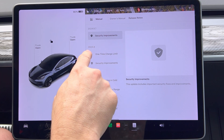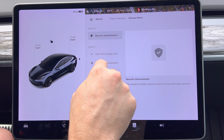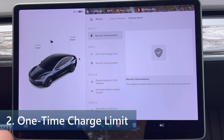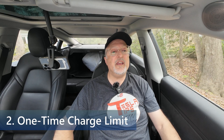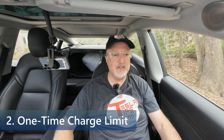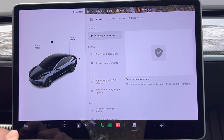There was also a 2024.8 update that included a change called one-time charge limit. If you're planning on a road trip, you can choose the one-time charge option. This option appears when you increase the charge limit above the daily driving recommendation. Afterward, your vehicle will automatically revert back to your previous daily driving charge limit.